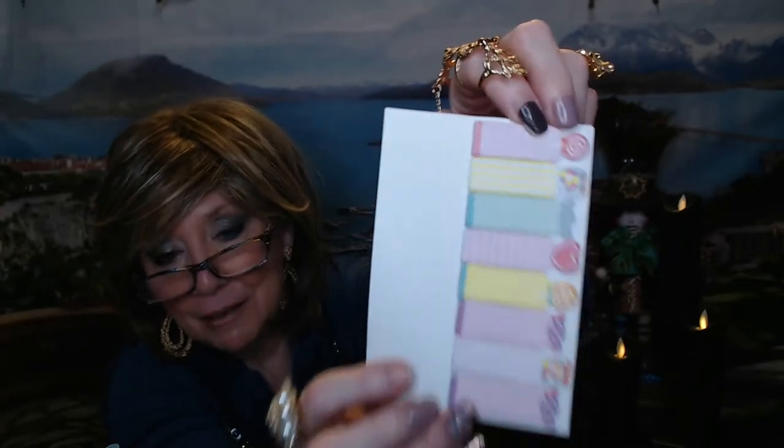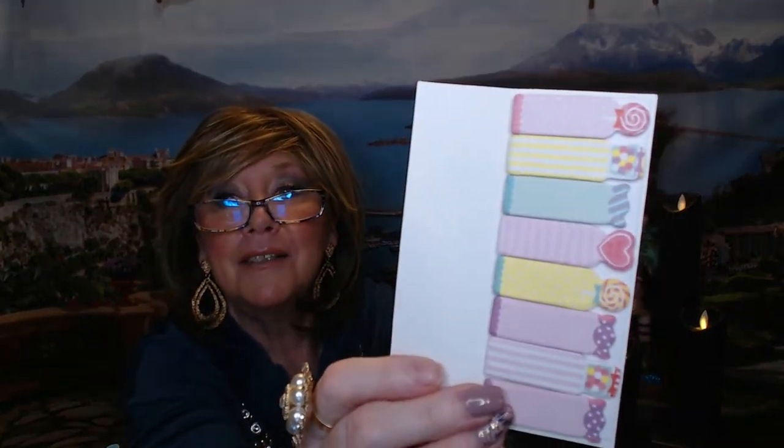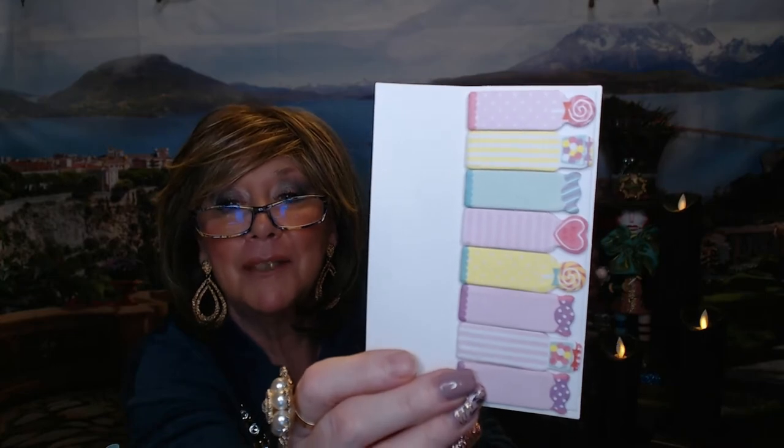We got some note pal sticky tabs. I use these at work when I need my bosses to sign things or notice something important. But in a journal or planner they just add a little color and pop. They come in fun confectionery-themed pastel colors — really pretty.